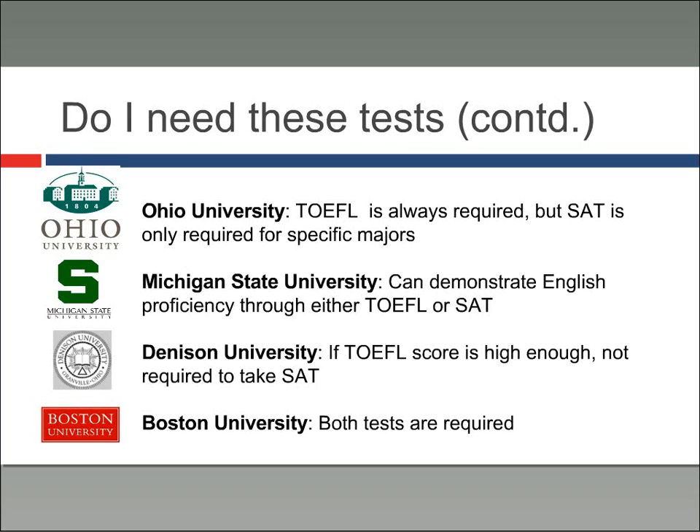Here are some examples of the types of requirements that universities might have. Ohio University, where I work and advise students, the TOEFL test is always required, but the SAT is only required for people thinking about specific majors — those include the college of business, the college of communication, and certain science majors. This is because those majors are more competitive.